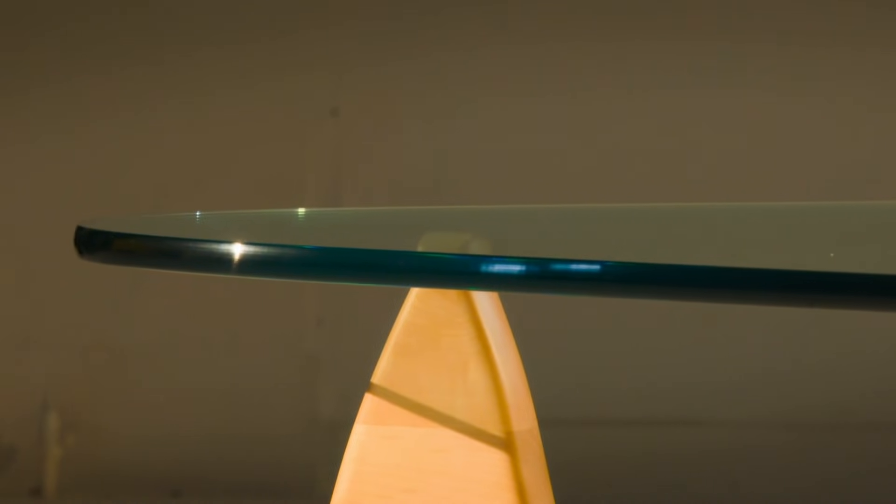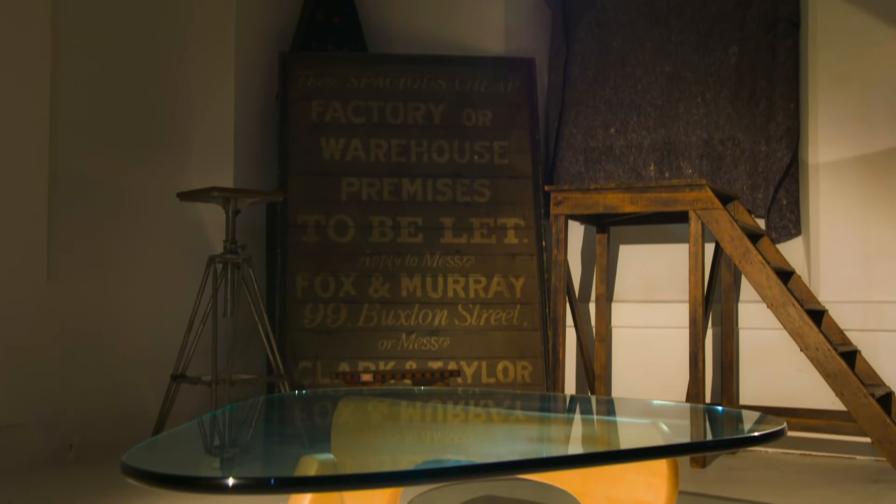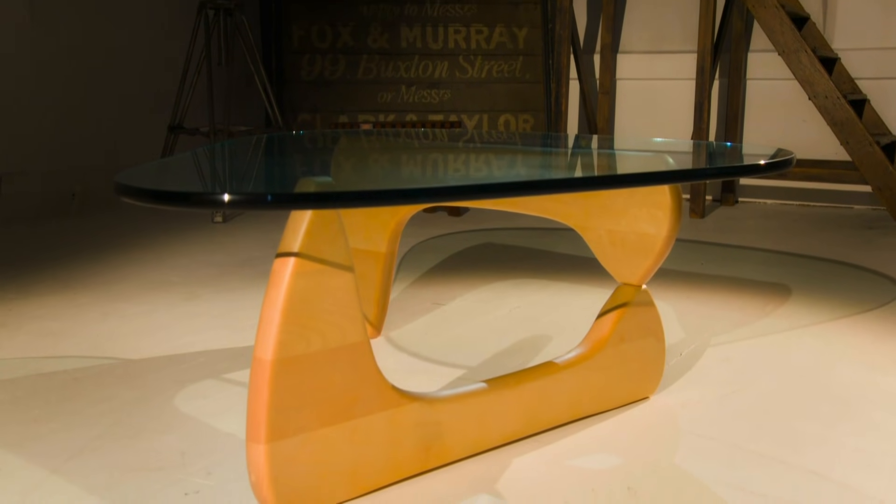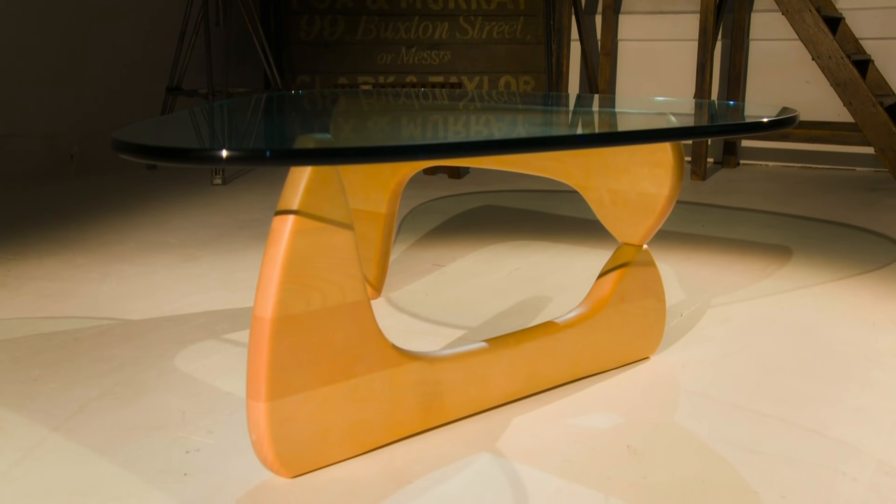The table went on sale in 1948 and it's still in production today. Usually with art it's form over function, but with this it gets both. I think that is why this has been so successful for such a long time — it's because it's a piece of art and a structural piece of furniture.